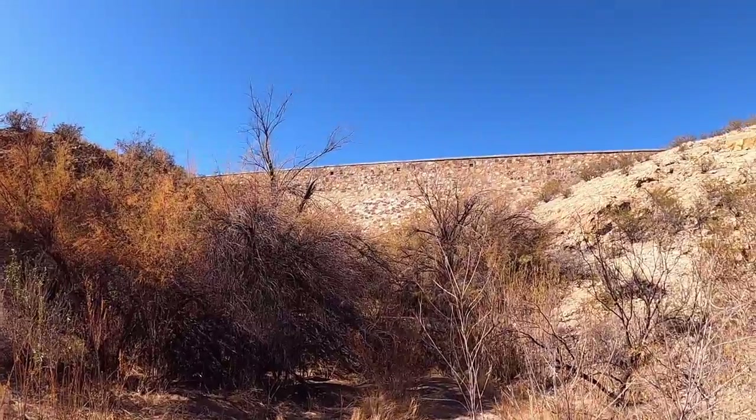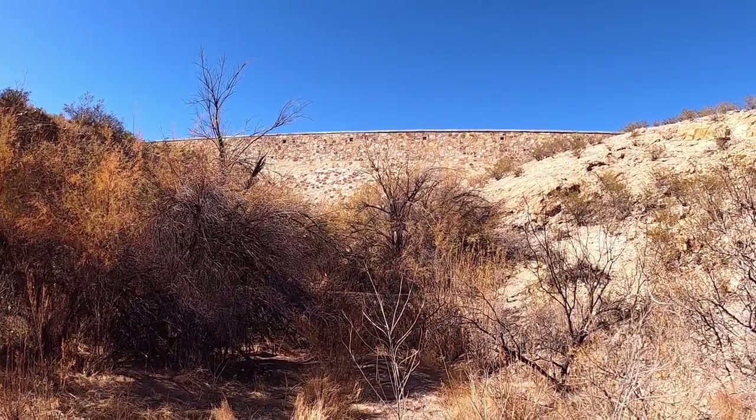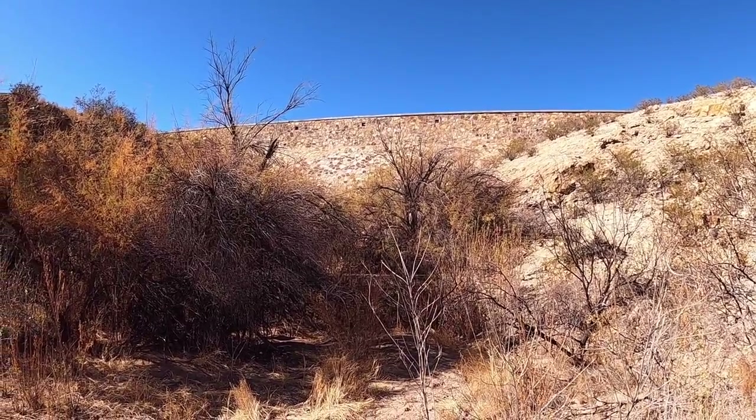So in any case, that is the Box Canyon Dam — interesting, both hydrologically and historically.